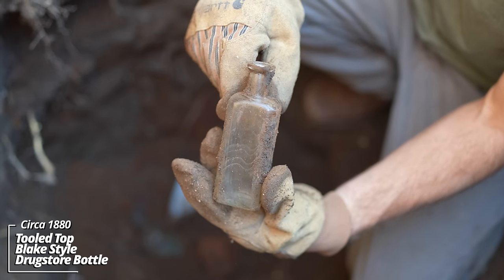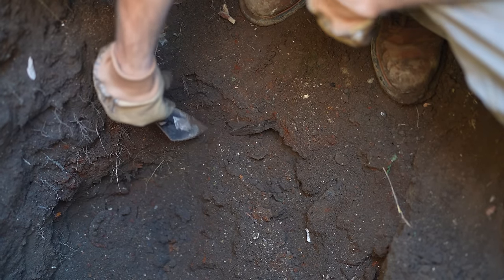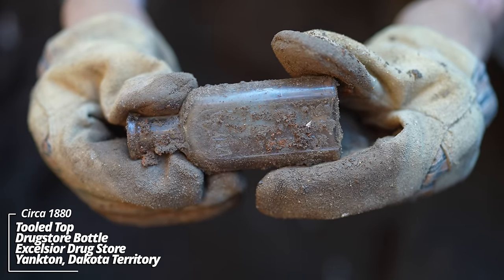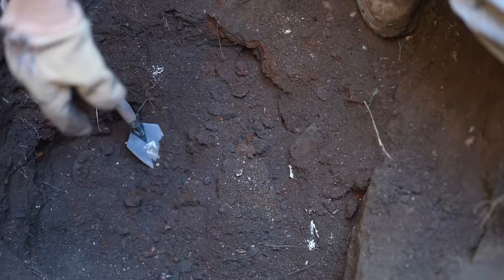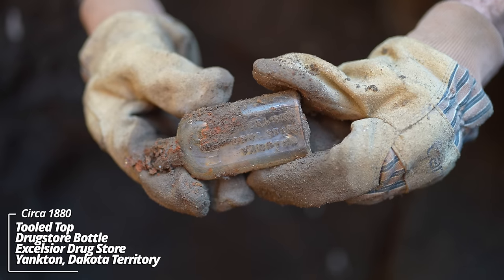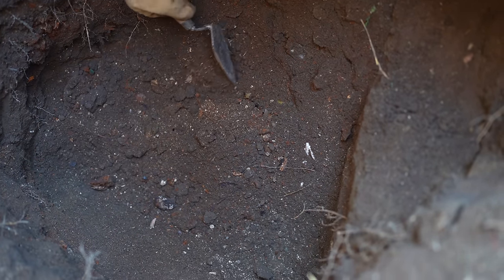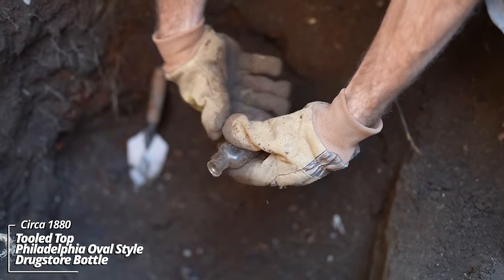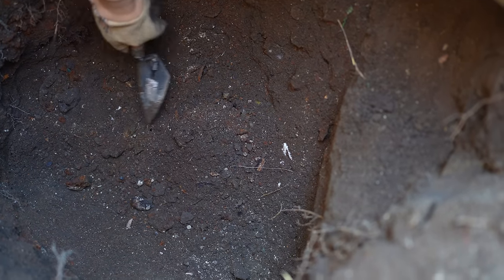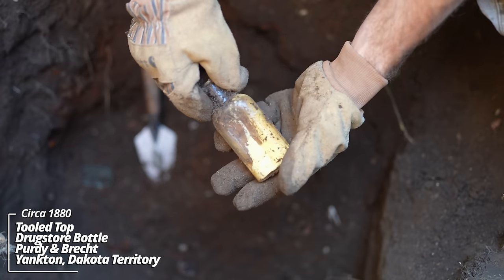Another Blake style prescription bottle, drugstore. Some more bottles — might have some embossing. Excelsior Drugstore, Yankton. Top's knocked off of this one — yeah, another Excelsior. They're everywhere. Unembossed. Excelsior Drugstore, Yankton, Dakota Territory.